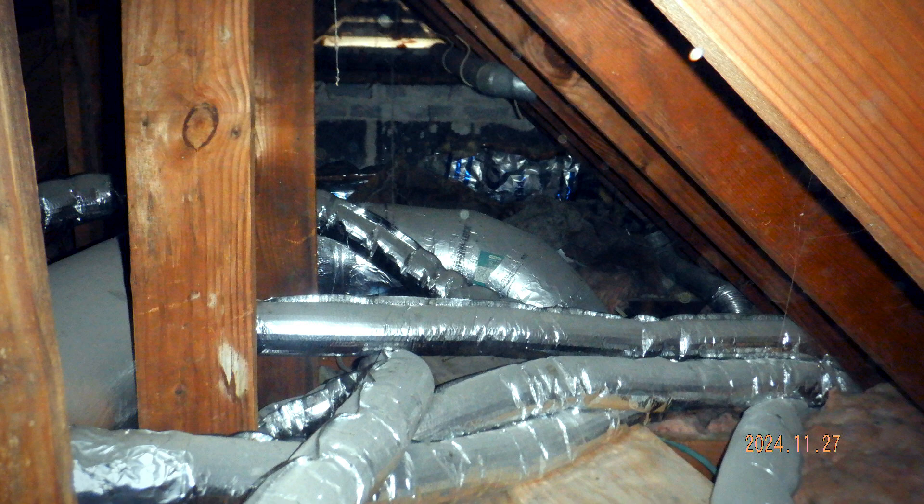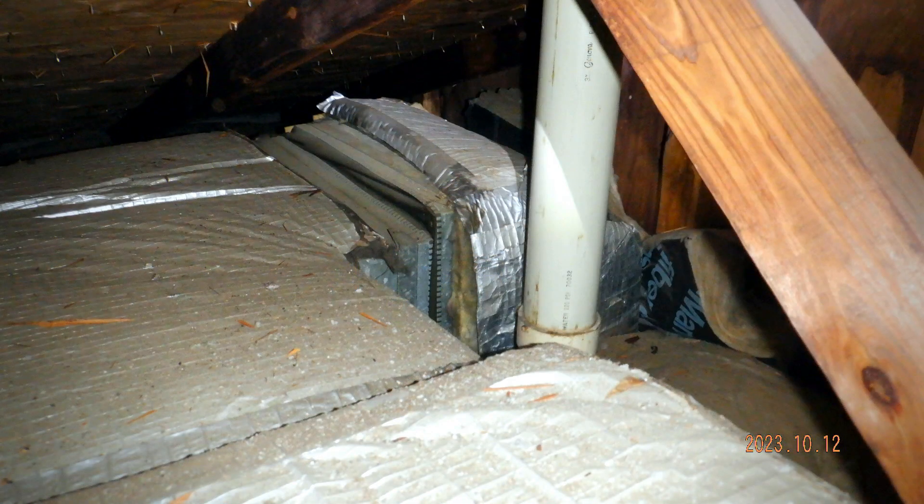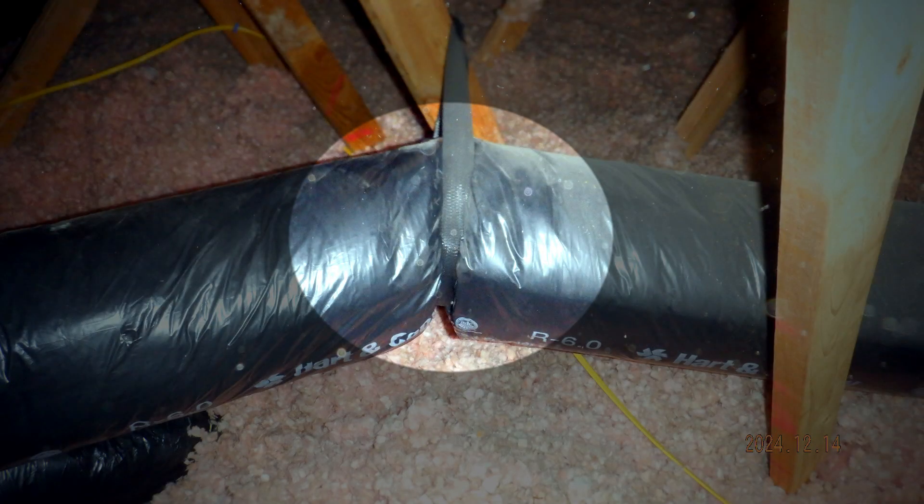Working in an attic can challenge HVAC installers — sometimes the best solutions are not always applied due to difficult access or simply nasty conditions. One of the reasons ducts in attics are problematic is static pressure, which is like air traffic in your duct system. If there's too much resistance, it's like a traffic jam — your blower has to work harder to push air through, which can wear it out and reduce airflow to your rooms.